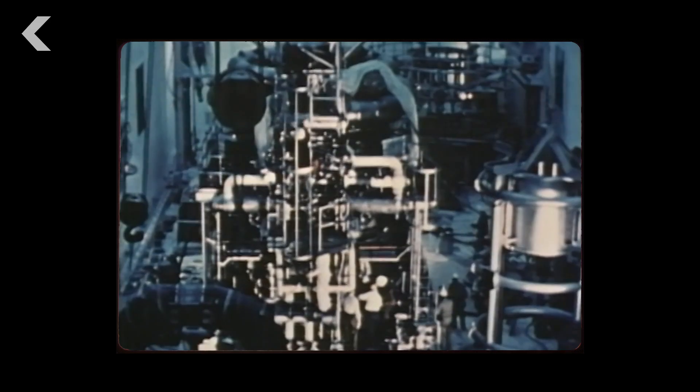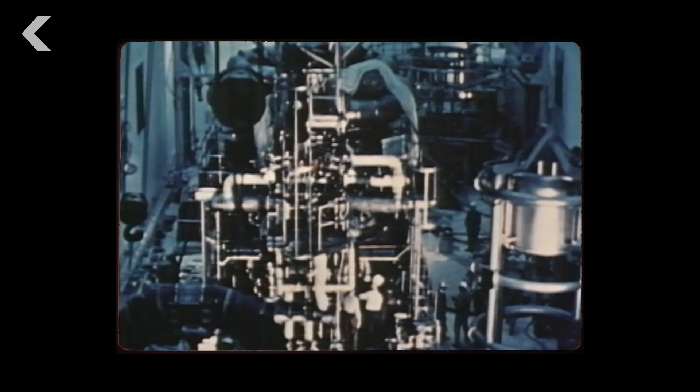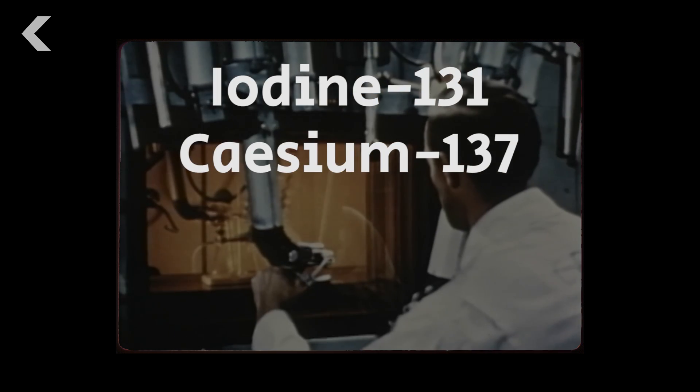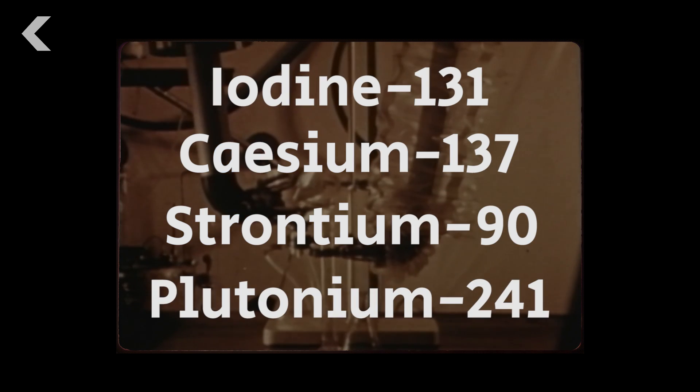Some of the most significant fission products, or radioactive isotopes, released during the Chernobyl disaster were iodine-131, cesium-137, strontium-90, and plutonium-241.